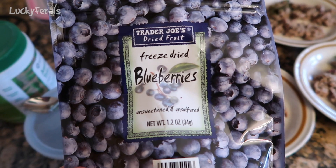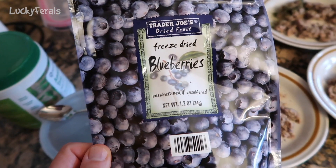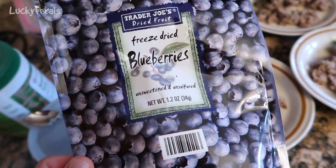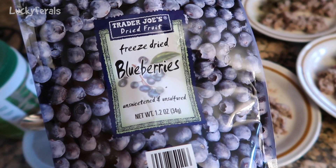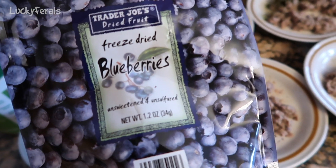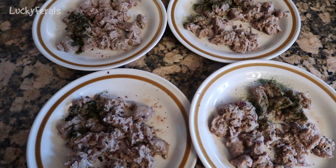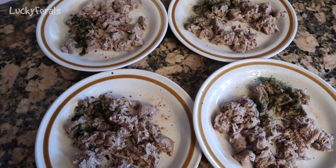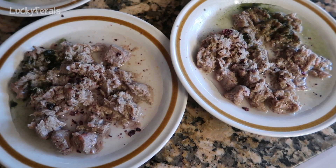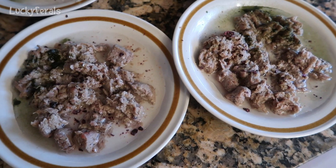These are Trader Joe's freeze-dried blueberries — they are unsweetened and unsulfured, and the only ingredient is freeze-dried blueberries. Freeze-dried blueberries are different from dehydrated blueberries. Dehydrated blueberries tend to be chewier, whereas freeze-dried blueberries are very dry — if you squeeze one it pretty much just turns into a powder. I took one freeze-dried blueberry, squeezed it onto each plate, and it made like blueberry powder. I also added some water around the food. This is the primal raw chicken and salmon nuggets, and they usually save these for last.